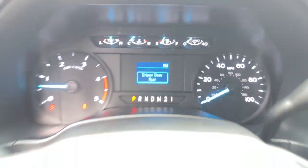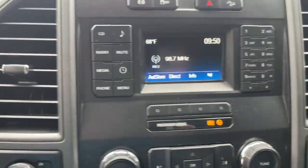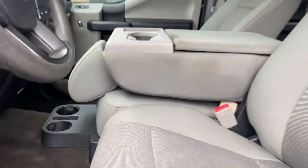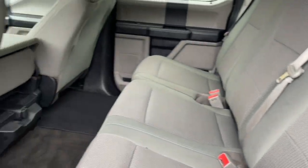These are just some of the great options this vehicle comes with: keyless entry, backup camera, steering wheel audio controls, electronic stability control, aluminum wheels, alarm, running boards, side steps, split bench seat, intermittent wipers, and traction control.